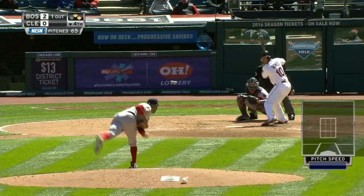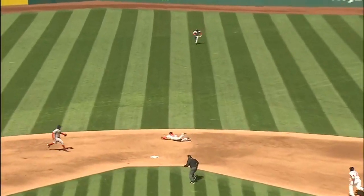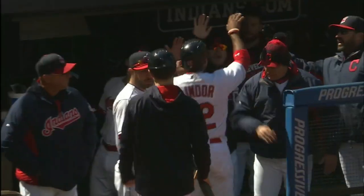Same score, bottom of the fourth, second and third for Cleveland. Yan Gomes, the base hit off Dustin Pedroia's glove. That'll plate Francisco Lindor, two to one.